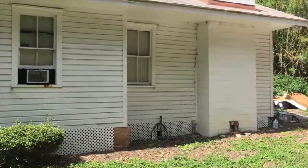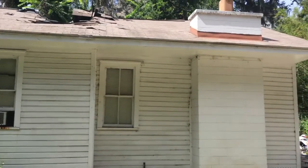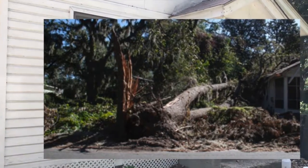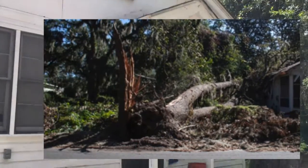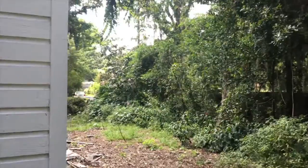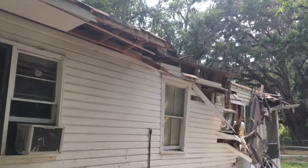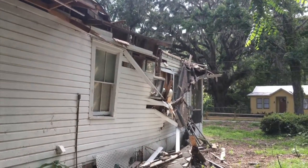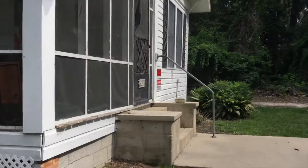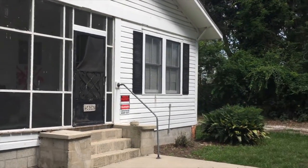But first, a little background history. This home and property has been in the same family for three generations. Unfortunately, during Hurricane Matthew in October of 2016, this home suffered a direct hit from a very large sweetgum tree. Although the home sustained structural damage to sections of the roof and walls, it can be repaired. However, the current owners have decided to downsize and sell the property instead of renovating.